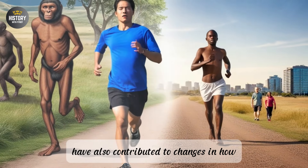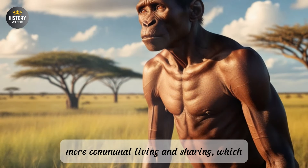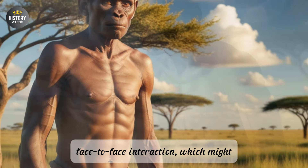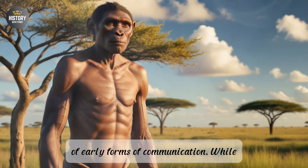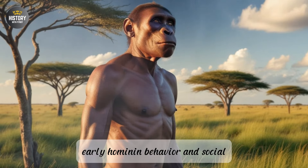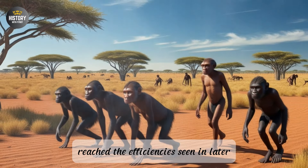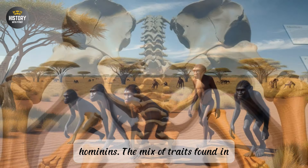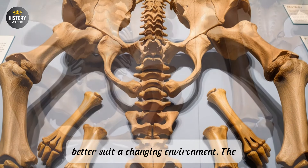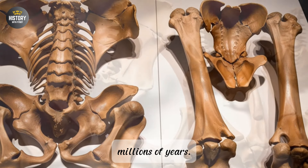In terms of social structure, bipedalism may have contributed to changes in how early hominins interacted with one another. The ability to carry food back to a central location could have promoted more communal living and sharing, strengthening social bonds within groups. Additionally, standing upright could have facilitated more face-to-face interaction, which might have been important for the development of early forms of communication. By the time of Australopithecus afarensis, bipedalism was firmly established as a primary mode of locomotion, though it had not yet reached the efficiency seen in later hominins. The evolution of bipedalism was not a sudden shift but rather a long, gradual process that involved numerous adaptations over millions of years.